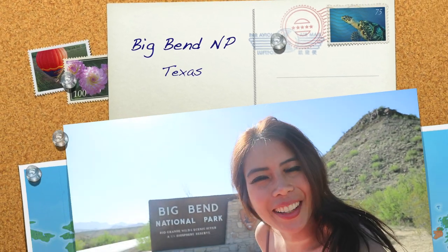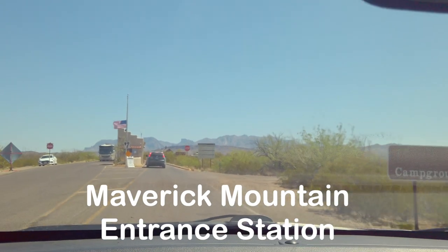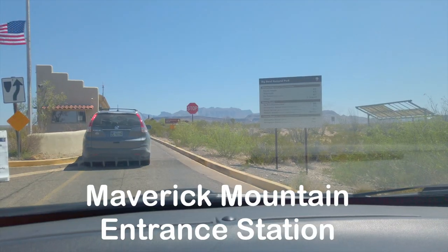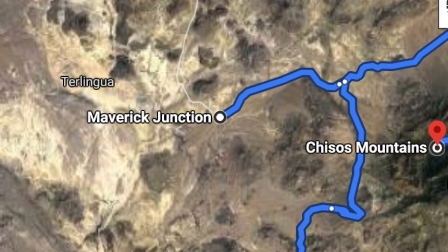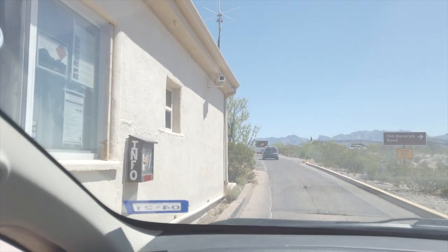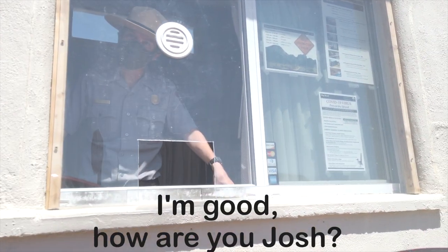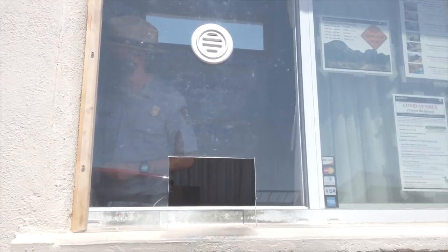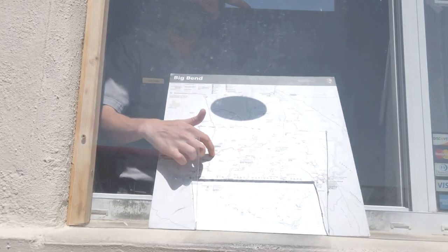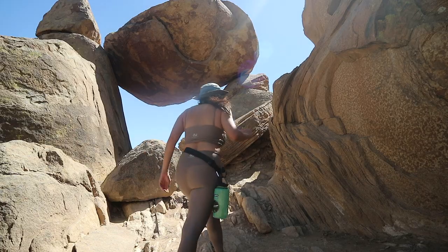Welcome to Big Bend National Park! In this video, you're gonna see which are the best things to do here in Big Bend National Park.